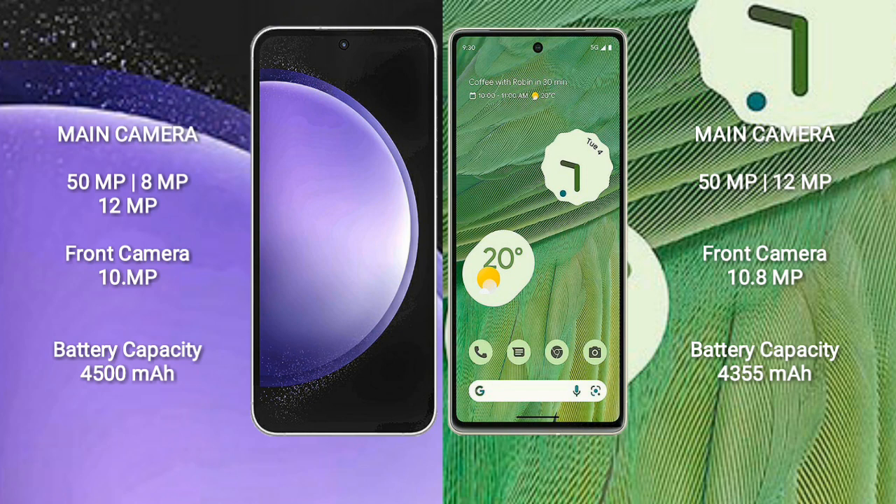Samsung Galaxy S23 FE has a 4500mAh battery with 25W fast charging support. Google Pixel 7 has a 4355mAh battery with 25W fast charging support.